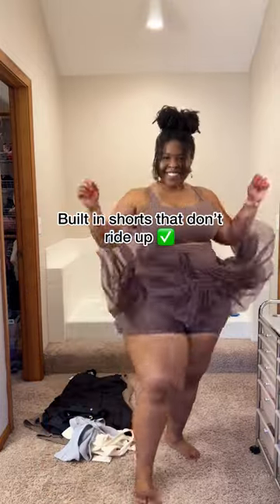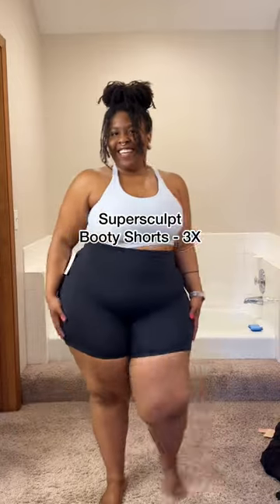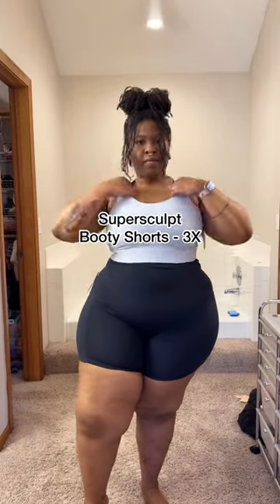The fabric on this skirt is so soft, oh my god. The shorts are long enough underneath that they're not riding up at all. I thought they were going to be way too short but I actually love them.